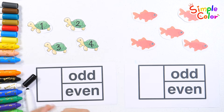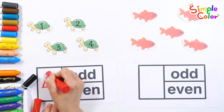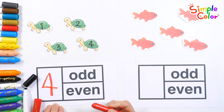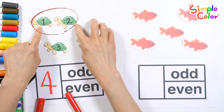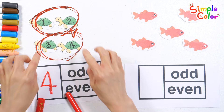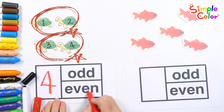Let's write down some numbers. Four. This time, let's pair up the turtles. If you can make pairs of two, it's an even number.